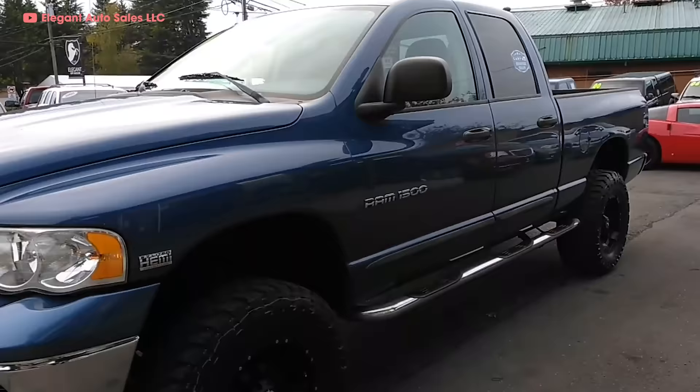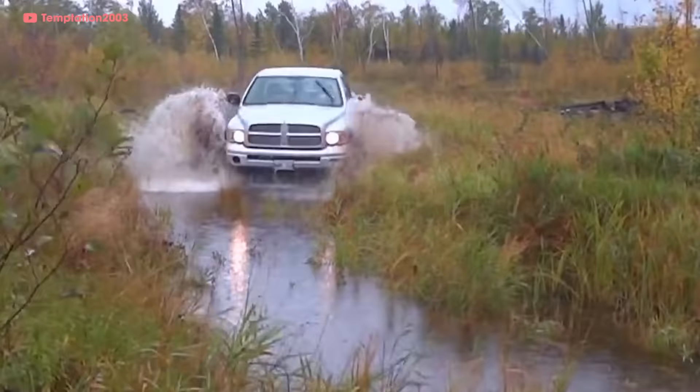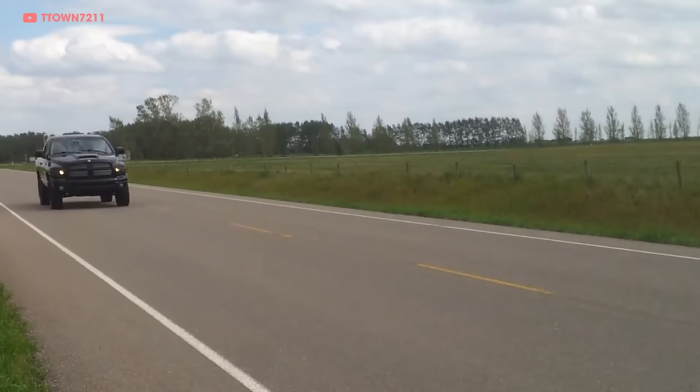The Hemi name lay dormant for 16 years until 2003 — the same year Lord of the Rings: Return of the King came out. The Dodge Ram was available with a 5.7-liter Hemi V8 for the 2003 model year, making 345 horsepower and 375 pound-feet of torque. Those beefy numbers had people all over the world rolling up next to Rams and asking, 'That thing got a Hemi?'